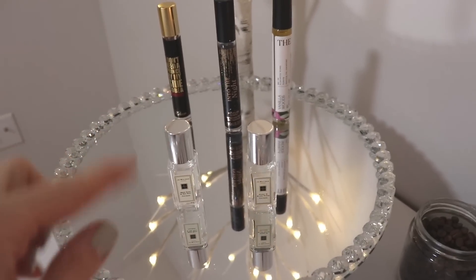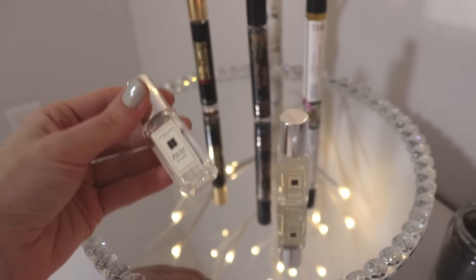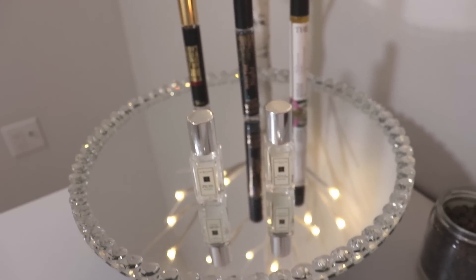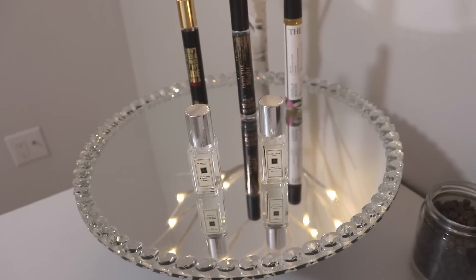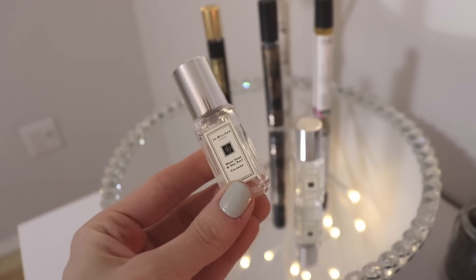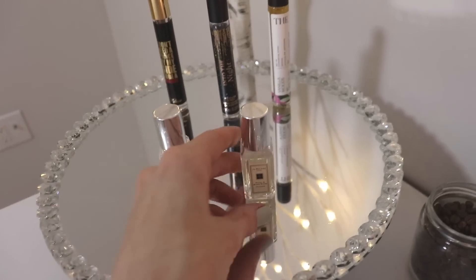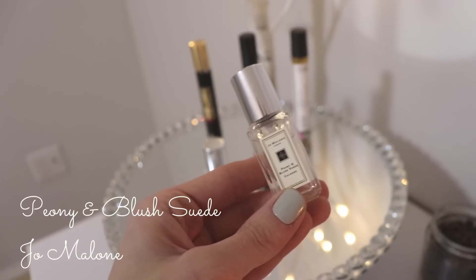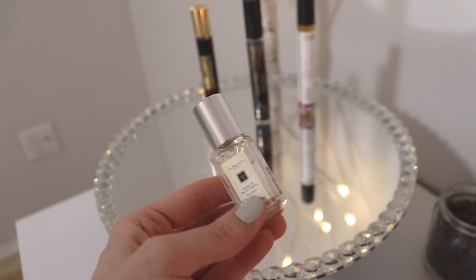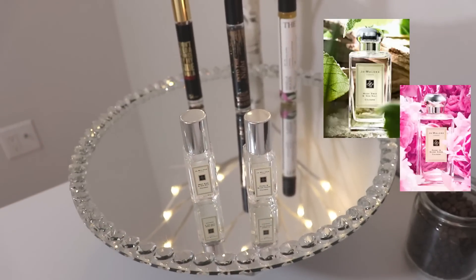The last minis I have before the big perfumes are a couple from Jo Malone. I don't live anywhere near a place where they have big bottles of Jo Malone to go smell all of them, so I picked up a mini travel duo at Sephora — totally blind. I have a little tiny one of the Wood Sage and Sea Salt, and also a little tiny one of the Peony and Blush Suede. These are two pretty popular Jo Malone fragrances, and they're both hot sellers.